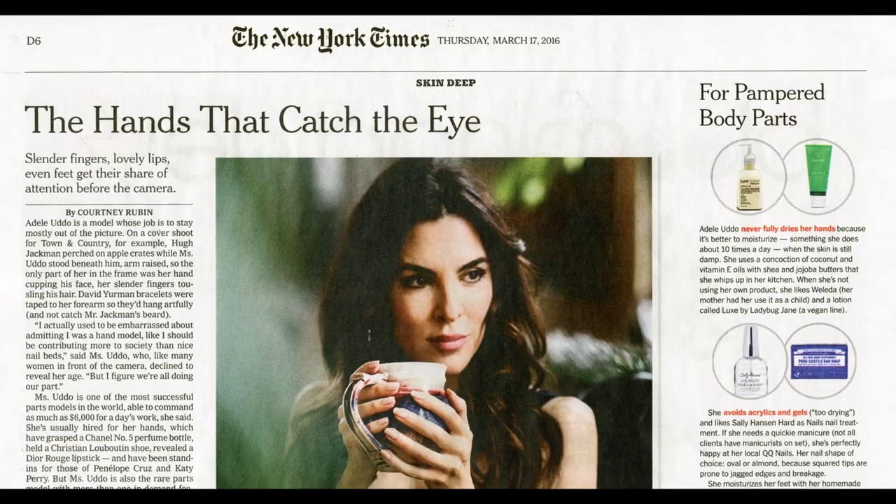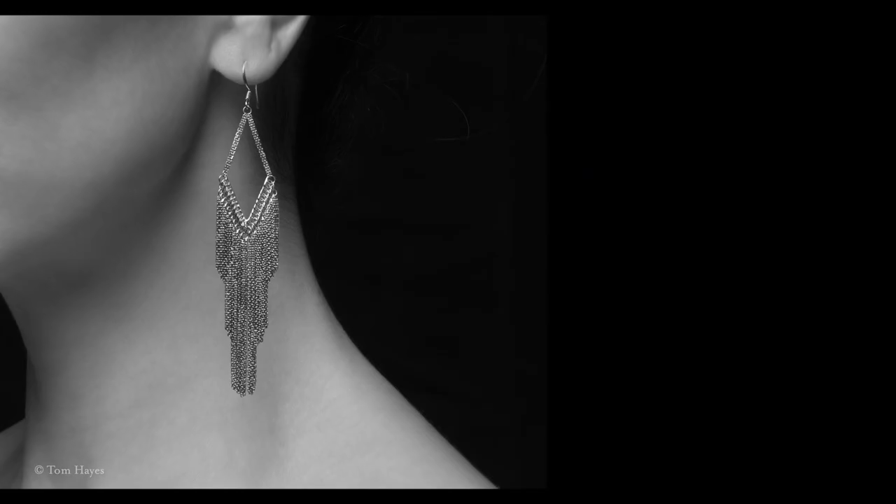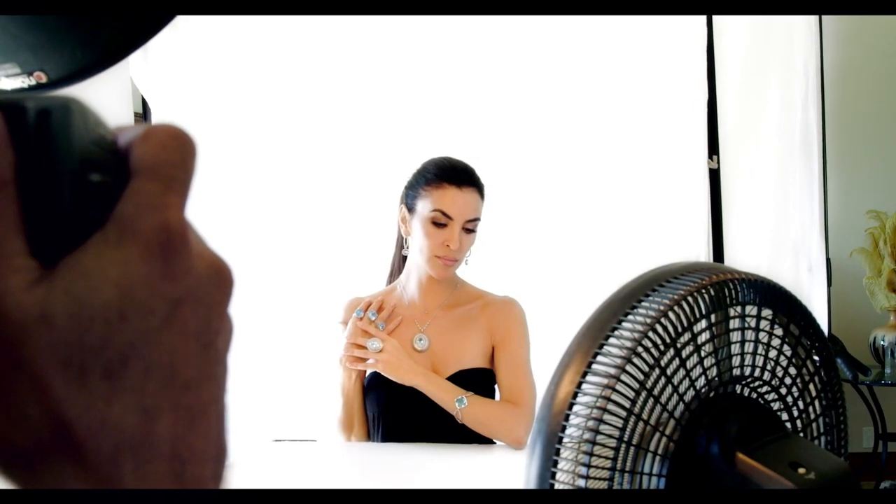Oh hi, I'm Adele and for almost 20 years I've been a parts model — hands, lips, legs, feet, eyes, even earlobes. I've worked for Revlon, Dior, Target, Apple. My parts are all over the place.